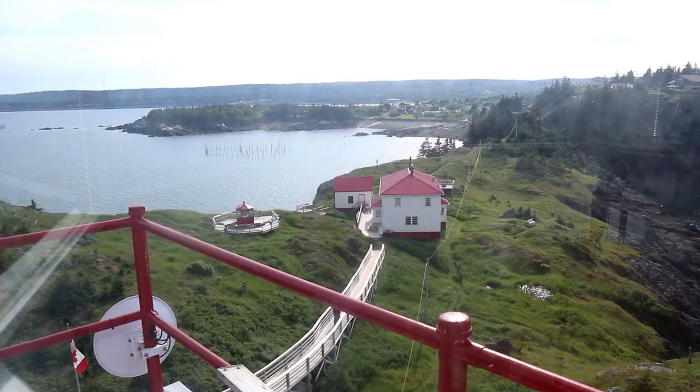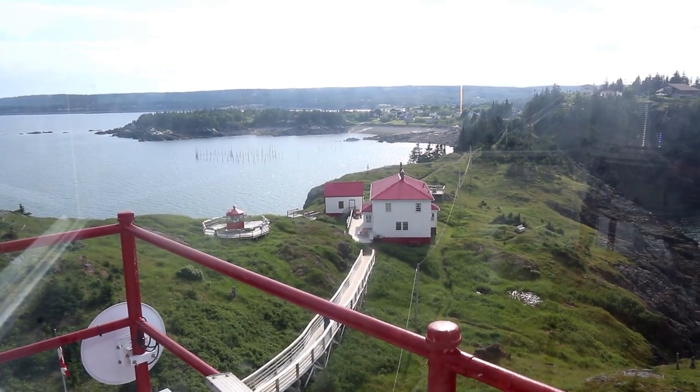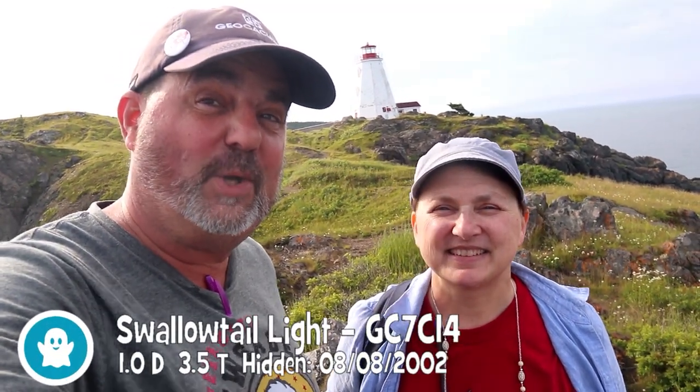We went up the lighthouse — beautiful view up there and it's a nice clear day to see. And we'll get our complimentary virtual photo. Here we go. Say cheese. Cheese.